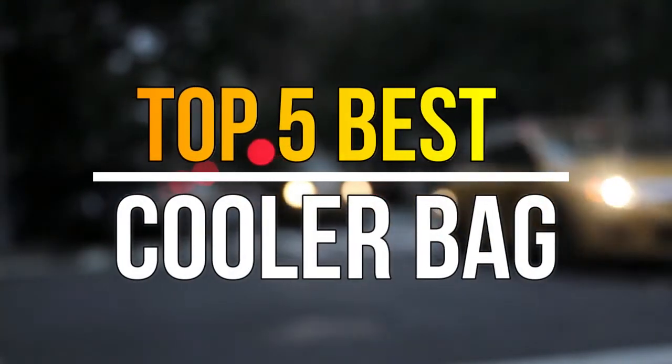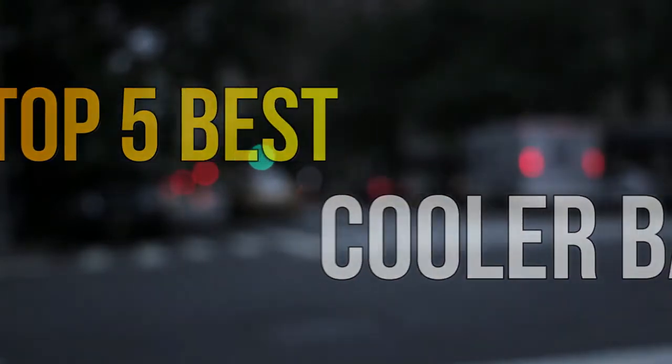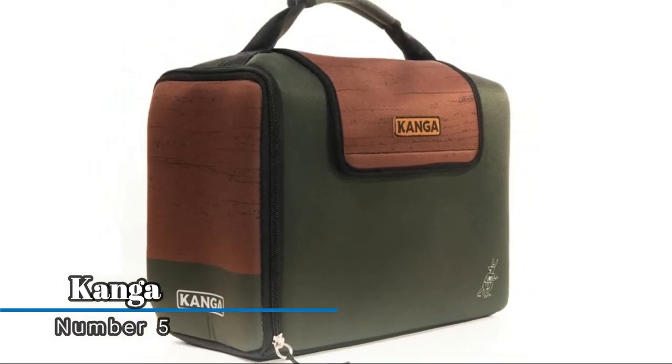Hello guys, today in this video we are going to help you find out the best cooler bag in the market. Let's get started. Number five: Kanga Personal Coolers should be the talking point of the event.